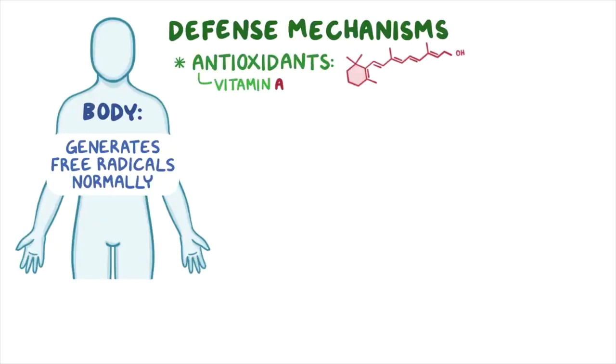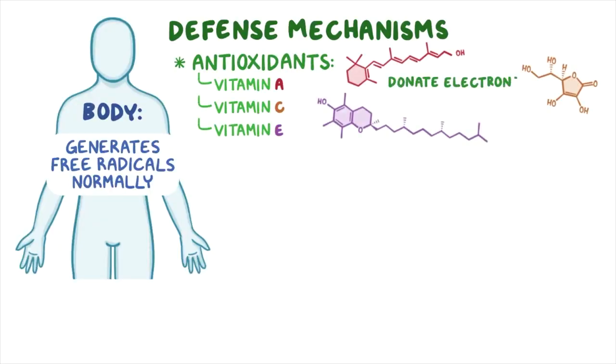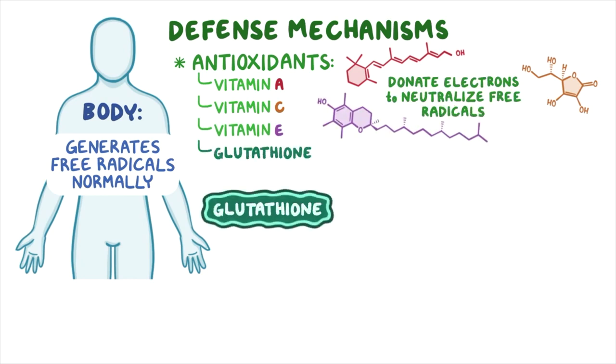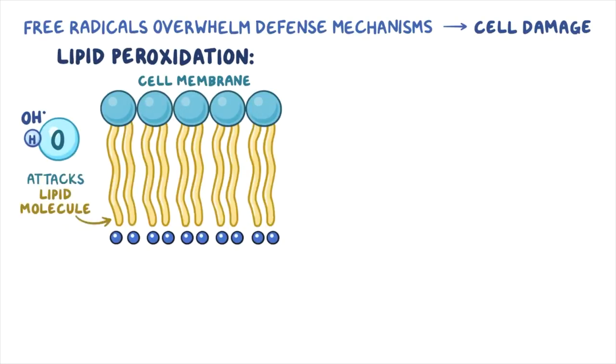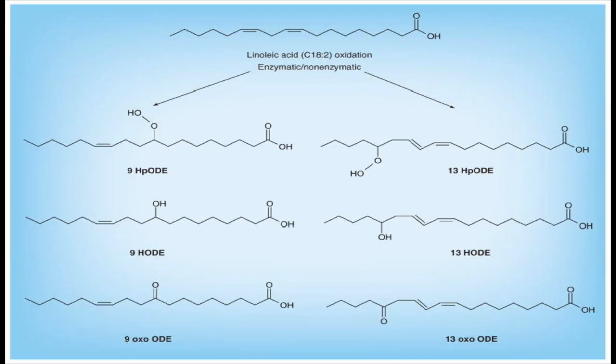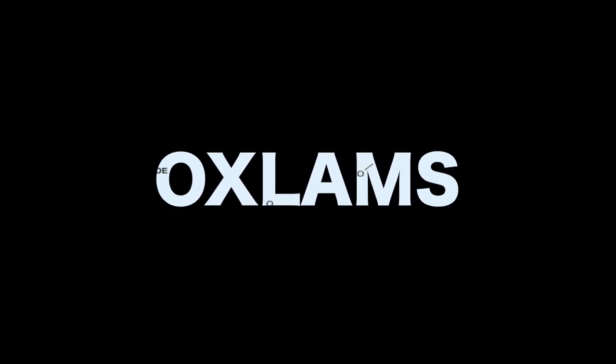Alcohol causes fatty liver disease primarily by increasing the burden of oxidative stress on the liver by binding to the liver's key antioxidant, glutathione. One of the reasons why oxidative stress leads to liver damage is that it can oxidize omega-6 fats, particularly linoleic acid. These oxidized linoleic acid metabolites are also known as OXLAMs.